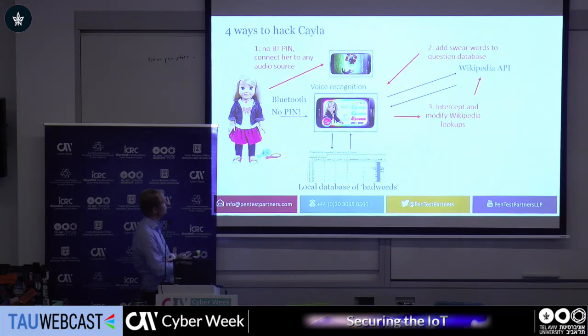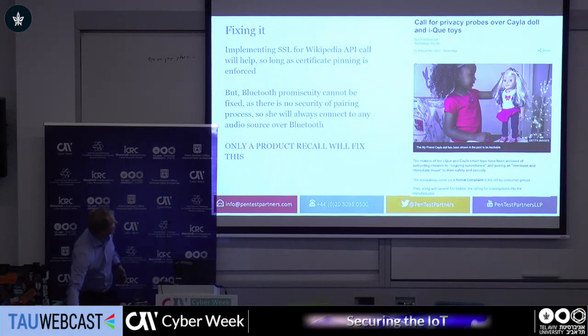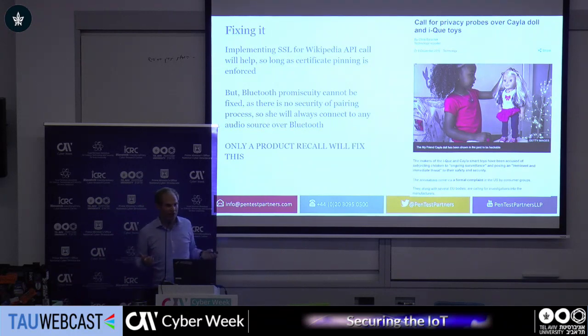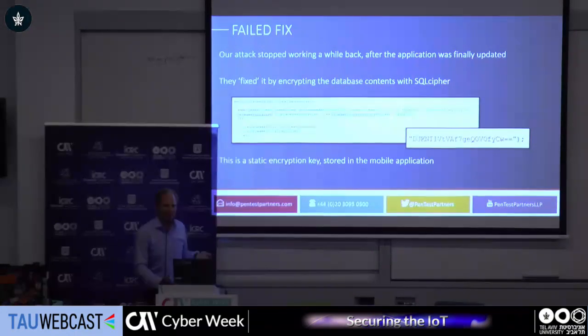The easiest way is to modify the story being read, and then you can say anything, including swear words. Kayla was a long, long time ago and we really didn't think it would go anywhere — all we wanted to do was make her swear. And interestingly enough, they fixed the issues with Kayla, but they didn't really think about the fix too well. People have got great intentions, they fixed the vulnerabilities we found, but in fixing it they caused more issues — they used a static encryption key in their fix.